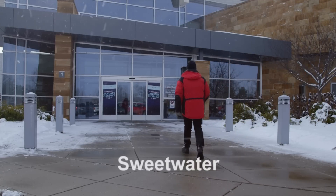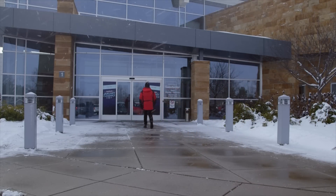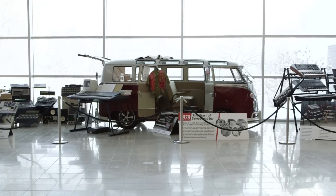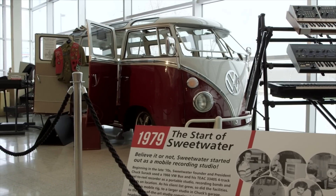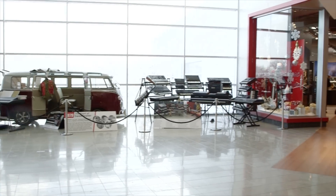This LEED certified building is the home of Sweetwater, the largest online music equipment retailer in North America. The first thing you see when you walk through the door is a red VW Microbus, just like the one founder Chuck Surak started his business from. And right next to that is a huge music store.